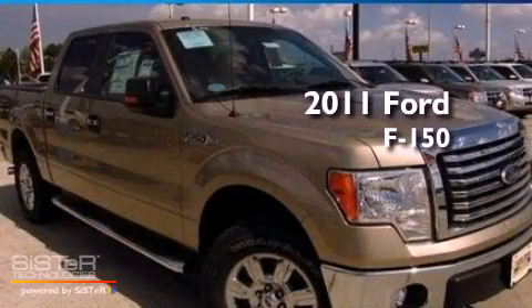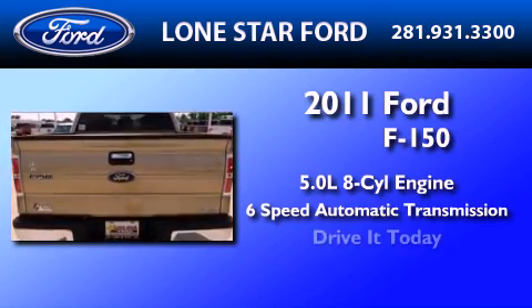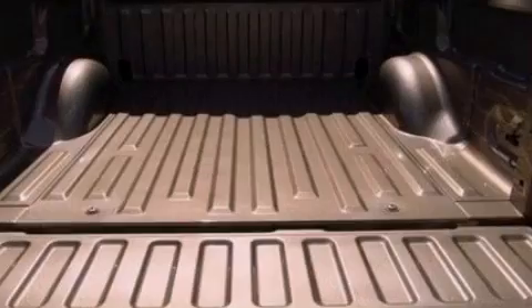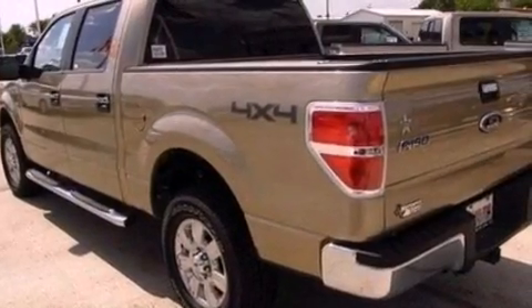This is a brand new 2011 Ford F-150. It has a 5.0 liter 8-cylinder engine and a 6-speed automatic transmission. Its top features and packages include a convenience package, a double wishbone independent front suspension, power adjustable driver pedals, and satellite radio.